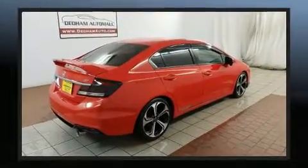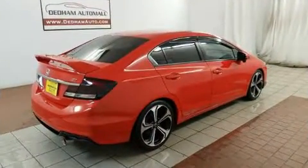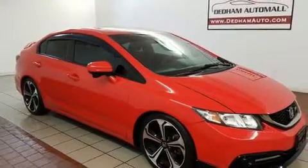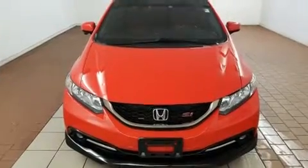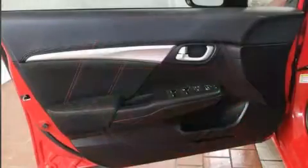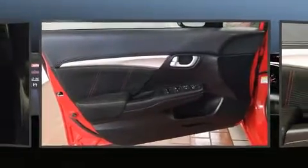This model accommodates five passengers comfortably and provides features such as variably intermittent wipers and outside temperature display and more. For drivers who enjoy the natural environment, a power moonroof allows an infusion of fresh air.